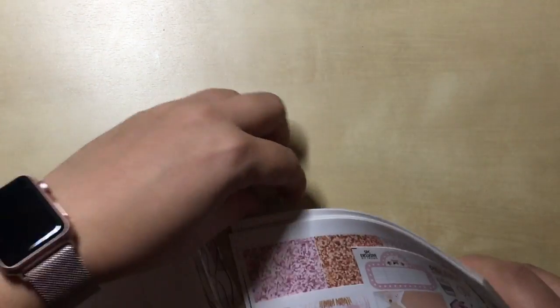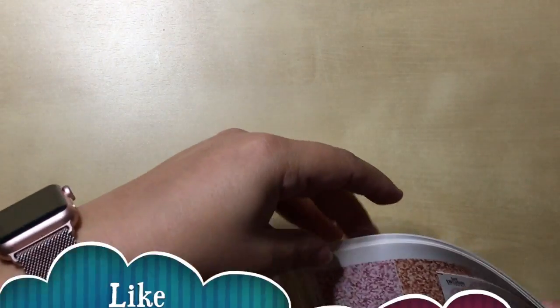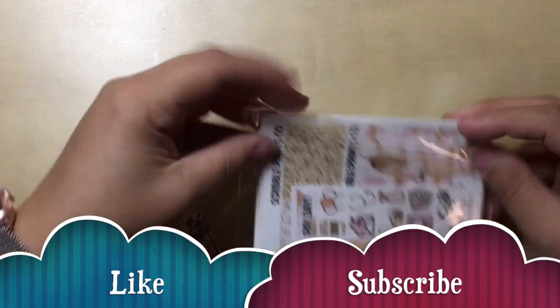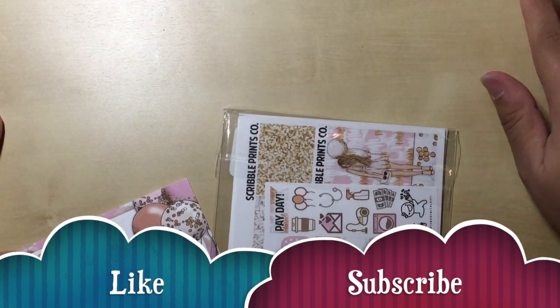Alright, thank you so much for checking in on our tiny tiny haul of 2018. I've got more stuff coming hopefully so I will keep you guys up to date. If you like this video just subscribe below. See ya, bye.